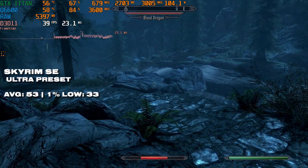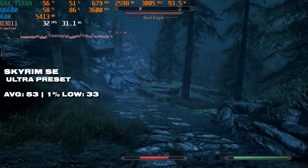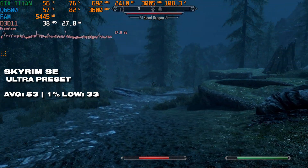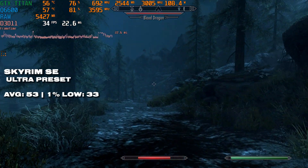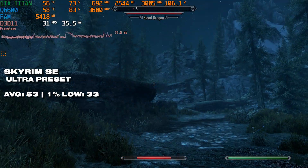Frame rates in the 50fps range are pretty acceptable in Skyrim Special Edition. It defaulted to the Ultra preset, so I went with it, and to be fair the performance is not bad at all. The GTX Titan is definitely stretching its legs, though it is slightly being held back by the Q6600. I was expecting worse — even the 2011 launch version might get better frames.